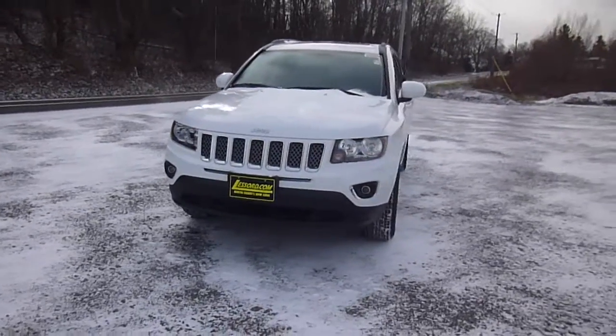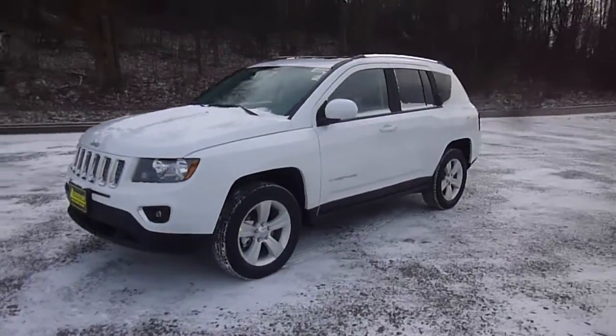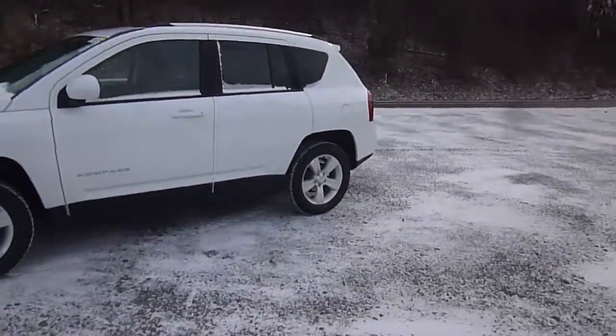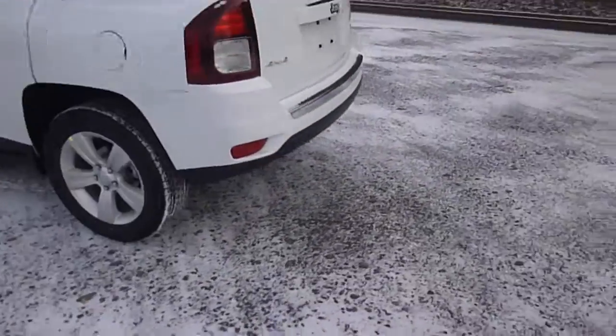Hey everyone, I'm over here at the Stored Chrysler Products in Sodus, New York, looking at a brand new 2015 Jeep Compass in white. This is the high altitude trim. You've got tinted windows in the back, chrome rims, and 4x4.